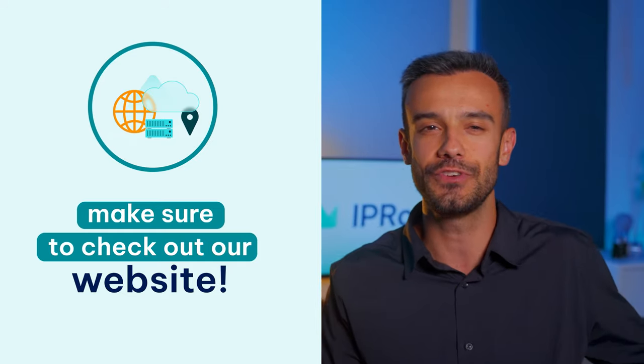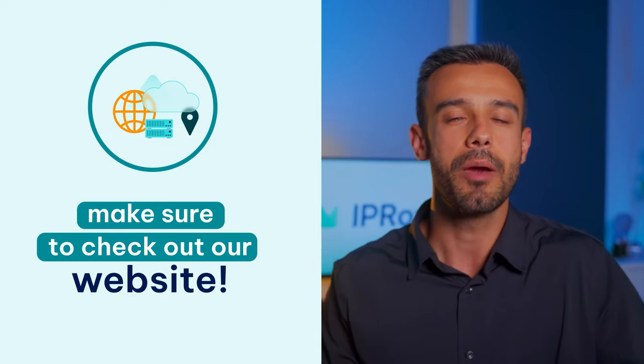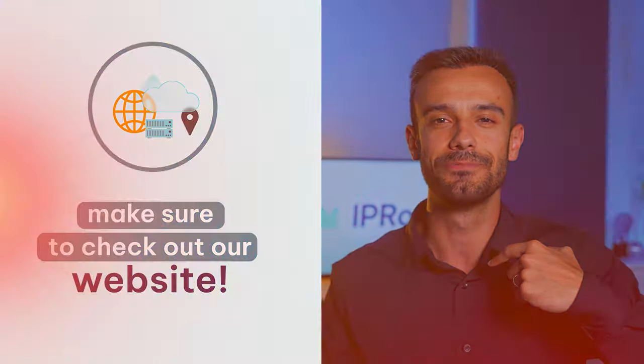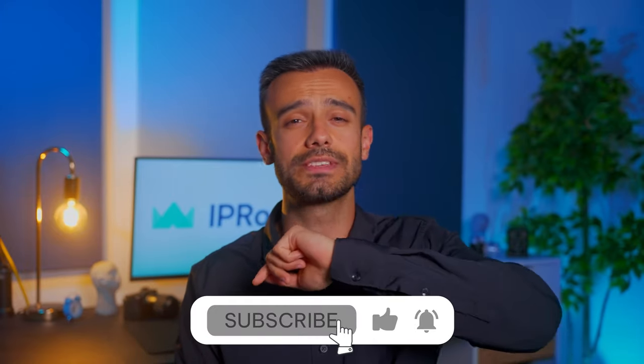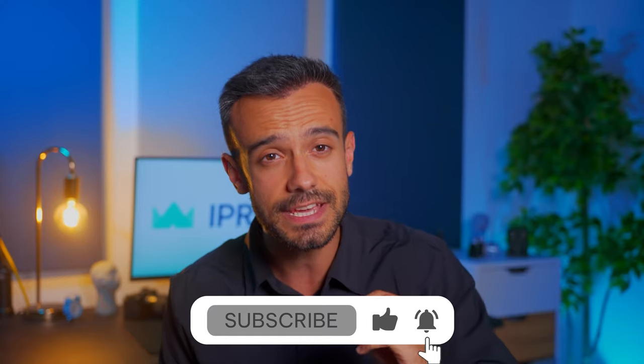If you're looking for premium SOX 5 proxies packed with top-notch features at amazing prices, make sure to check out our website. That's it for this one. If you liked the video and learned something new, give it a thumbs up. Don't forget to check out our other videos and click the bell icon so you don't miss our upcoming videos on finding and using private proxies. See you soon!